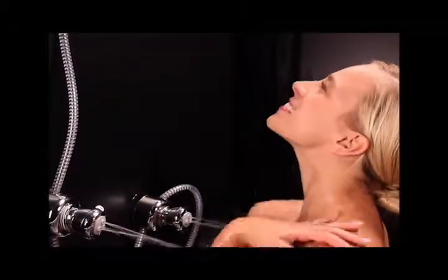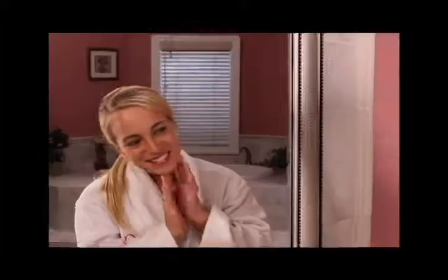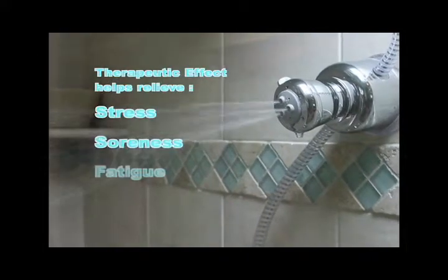Women now have an option of taking a body shower without having to wash their hair. Or use the warm mist spray to open up your pores for a deep facial cleanse. Spa-Rific is both an invigorating way to start the day and a relaxing treatment after a hard day's work. It has a therapeutic effect to help relieve stress, soreness, and fatigue.